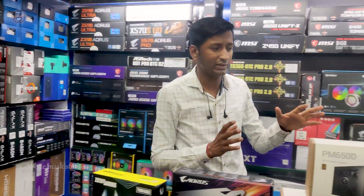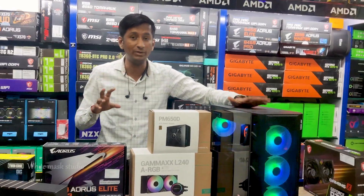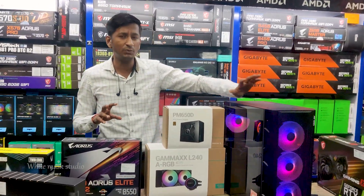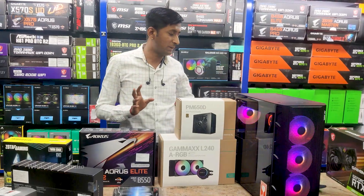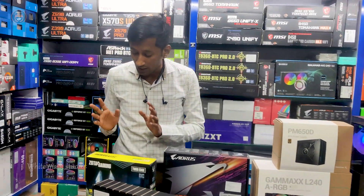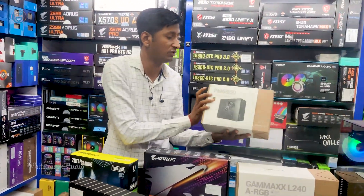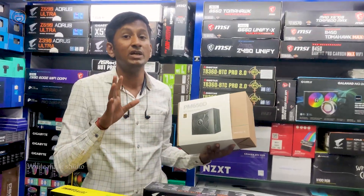The cabinet is priced at ₹4,500. The cabinet model is the 510 series with a front fan and back fan. The top has a 240mm AIO cooler. The PSU is 650W — DeepCool semi-modular, gold rated.